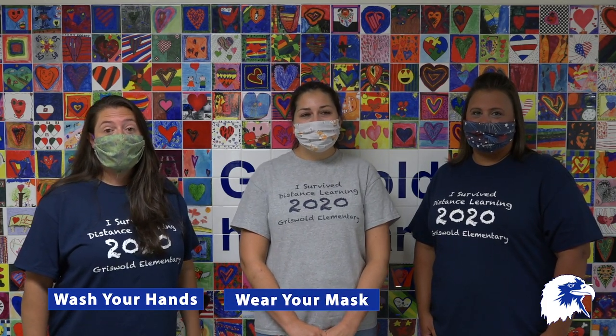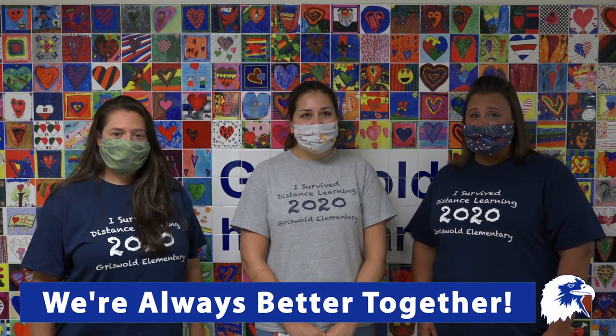Let's recap some of the most important things — the three W's: wash your hands, wear a mask, and watch your distance. We know things are going to look very different this year and you'll probably have questions, so please ask your teachers — we're here to help. We can't wait to see you, we really miss you. Remember, we are Griswold Eagles and we always soar, which means we're always better together.